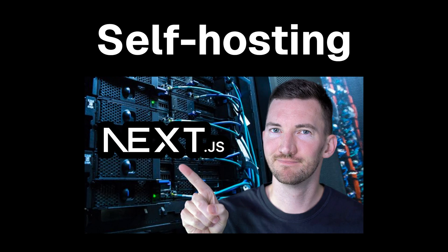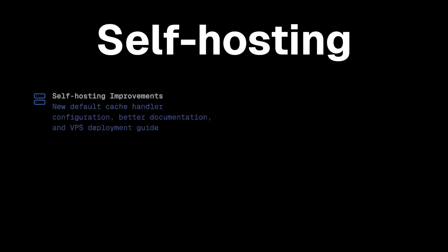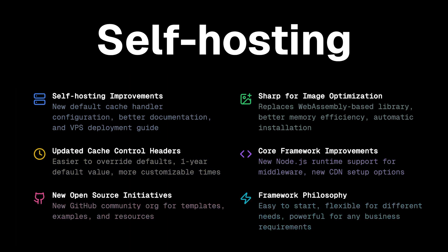Next, let's talk about self-hosting improvements. Lee recently posted a video about running Next.js on a four-dollar VPS. They've completely revamped the cache handler configuration — you can now bring your own Redis or whatever adapter you prefer, and it works with both Pages and App Routers, plus it supports all the new Next.js caching features including the new `use cache` hook. In Next.js 15, Sharp (the image optimization library) is now automatically installed for you, cache control headers now default to a year and are way easier to customize, and they're finally adding Node.js runtime support for middleware — that's a really big one.